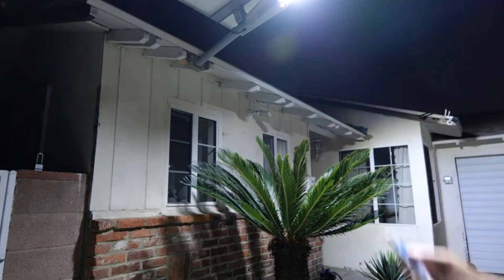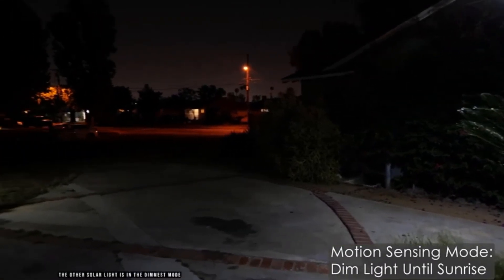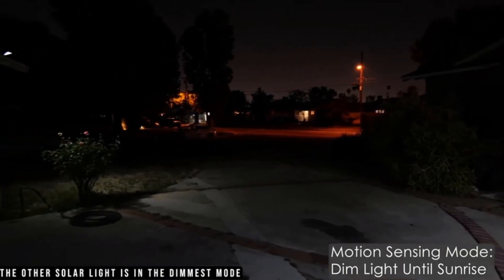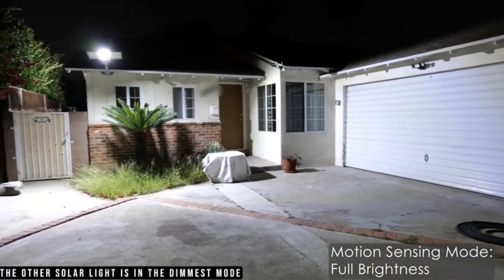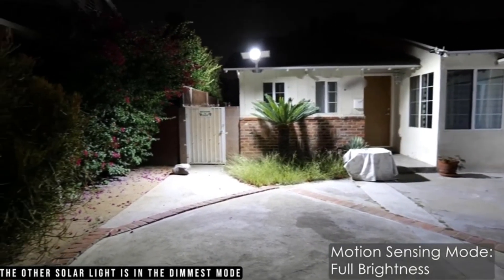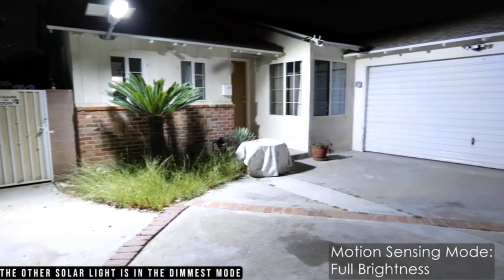The motion detection mode automatically dims the light when no one is around to preserve battery life. However, it can be left on at full power all night thanks to its large 36,000 mAh battery. The polycrystalline solar panel takes about six hours to fully charge the battery, and the battery life lasts for about 15 to 18 hours, which is one of the best features of this light.